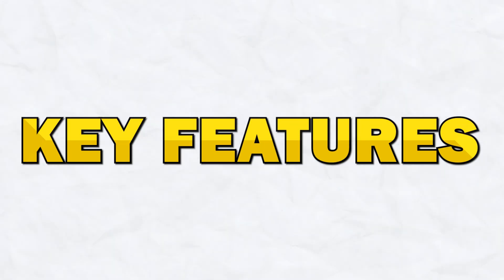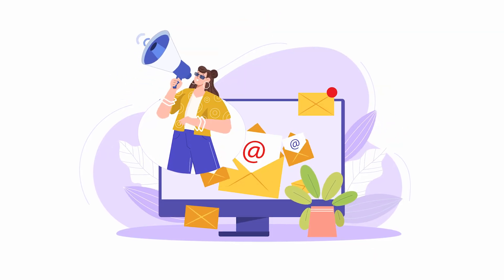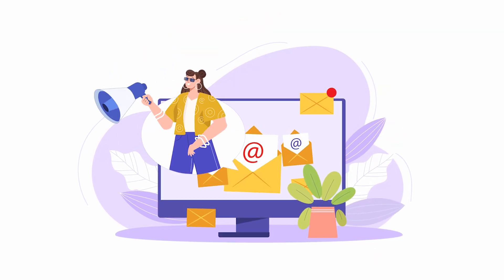Starting off with key features. Choosing the right email marketing platform is crucial as it can significantly impact the effectiveness of your campaigns and overall marketing strategy. Flowdesk and MailChimp are both powerful tools, but they cater to different needs. I'm also going to give you a quick overview of their pricing before we go into more detail later on in the video.